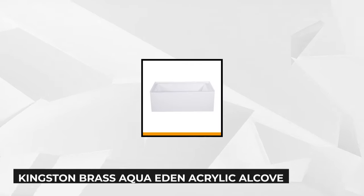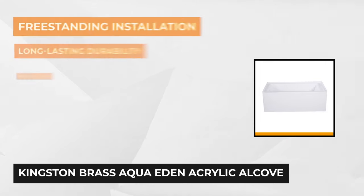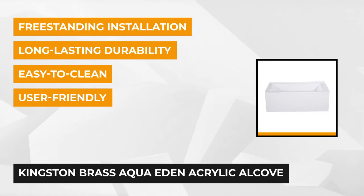At number two is the Aqua Eden 54 inch acrylic alcove tub from Kingston Brass. This bath is easy to install and well engineered. It has a left-hand drain hole, acrylic fiberglass construction and resin reinforcement. It'll dramatically improve your bathroom for years to come.